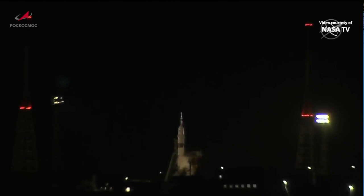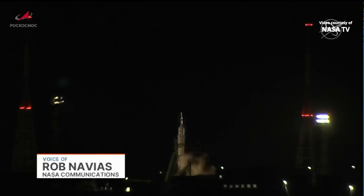Soyuz MS-23 is the replacement vehicle for the Soyuz spacecraft that was damaged last December, losing its cooling capability, rendering it available only for emergency purposes.